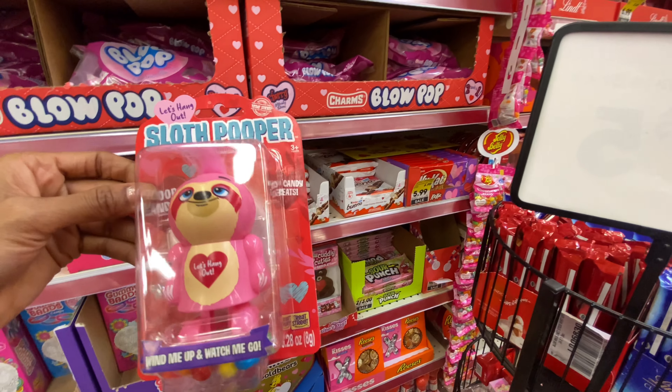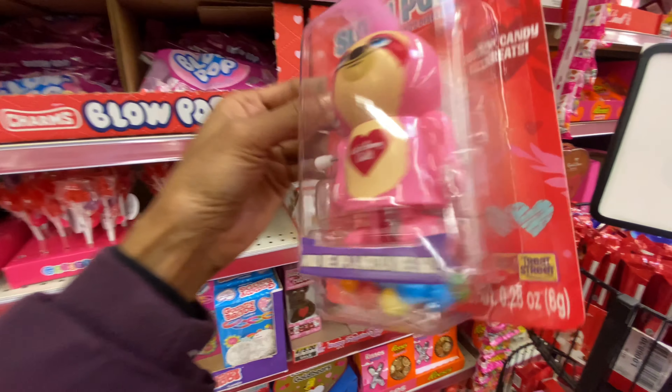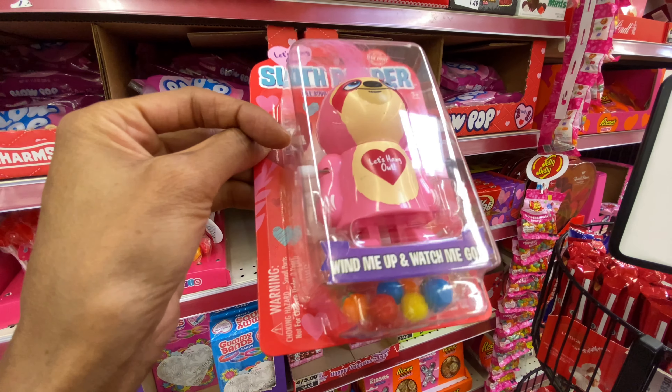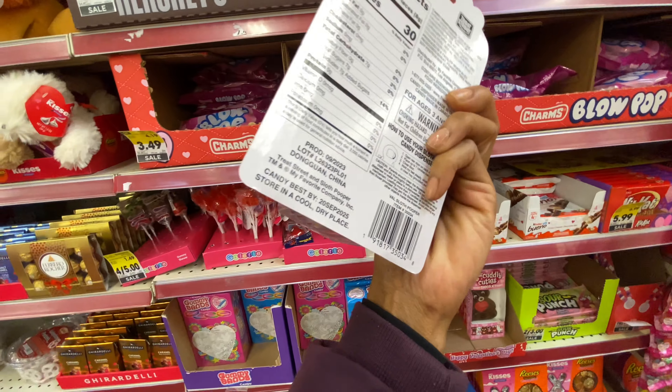A sloth pooper! It says 'Let's hang out.' So I guess you twist that right there and he poops it back out — 'Wind me up and watch me go.' Yeah, I guess it does that.